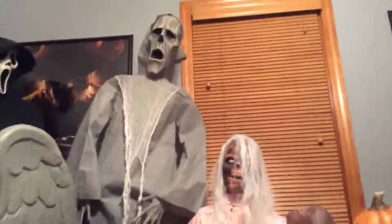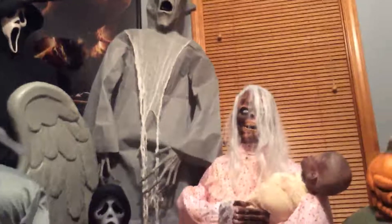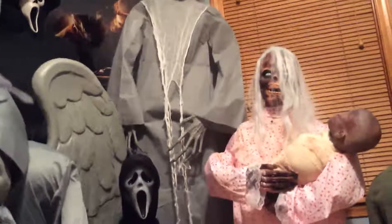Hey guys, Jayland here, and today I'm doing a review on my new themes. I thought of a new theme on props, because I'm going to be getting new props — like two new props in the future that will really go with the theme I'm going to have, my main theme. I'm going to have three themes this year.